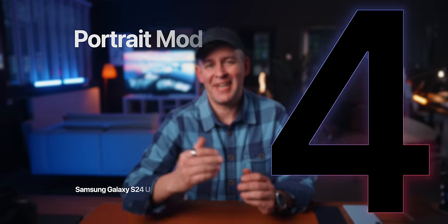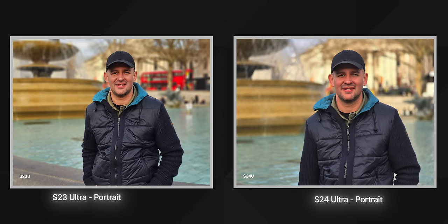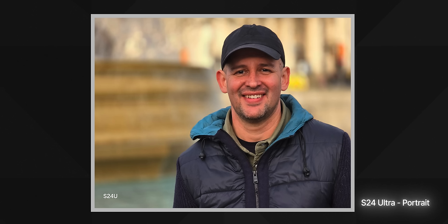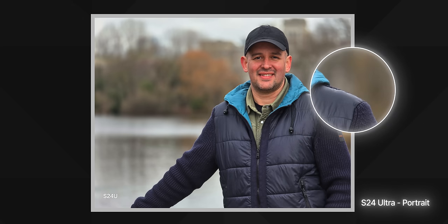Sticking with photos, the next reason to change to the S24 Ultra is portrait mode. This could be a little controversial because I know how good portrait shots are on the iPhone. But if portrait is the thing that's holding you back from switching to Android, don't worry. The portrait shots on the S24 Ultra are just as good, if not better than the iPhone — not over-sharpened like it used to be, fantastic edge detection, and it doesn't really fail much on people.